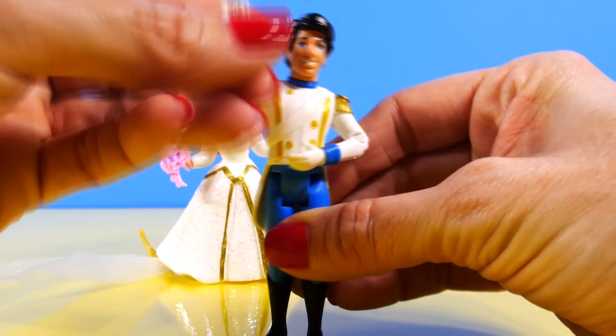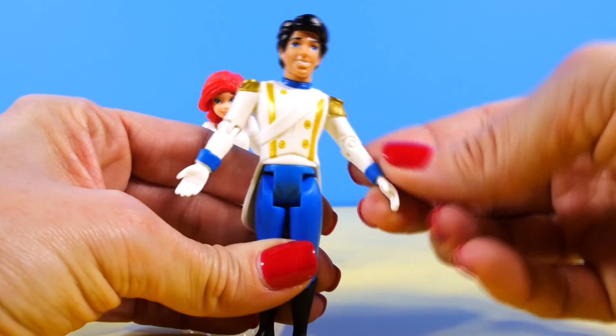And Prince Eric has movable arms and legs, and his arms also bend at the elbow.